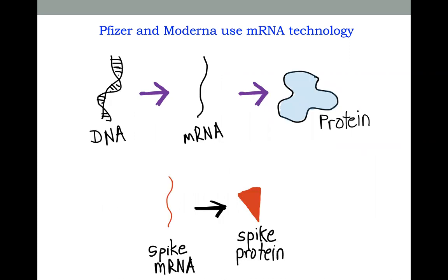Importantly, our body can make proteins from any messenger RNA. So, for example, if we introduce the messenger RNA from the spike protein of coronavirus into our body, our bodies can make the spike protein. And once it does that, our body creates an immune response against that spike protein, and the antibodies it creates can protect us from coronavirus.